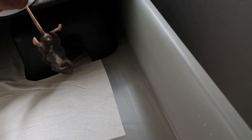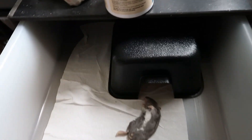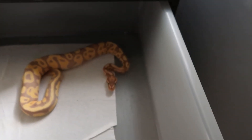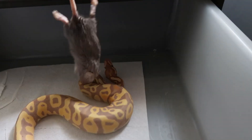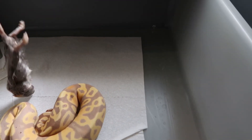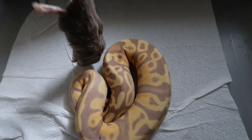The first one we'll be offering is Annie Banani — she is our banana leopard, possible het pied at 66%. There she is. Hello Annie! Get your little rat, get it! She just shed last night, that's why she looks amazing.